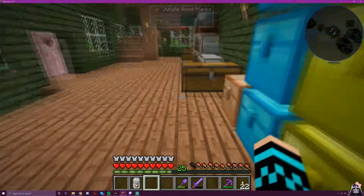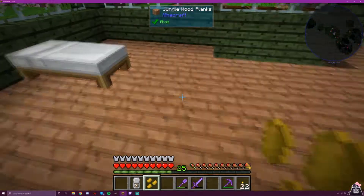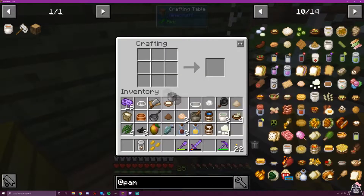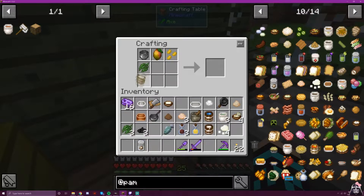Mango chutney — so we need mustard seeds, and do I have everything else? Yes. So: mango, mustard seed, spice leaf, and... oil. That's what it was.